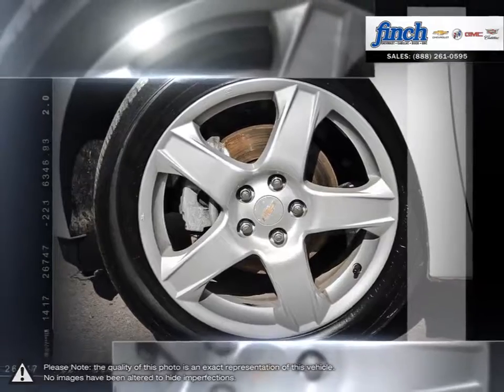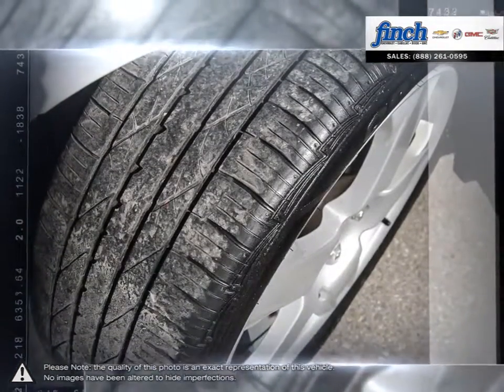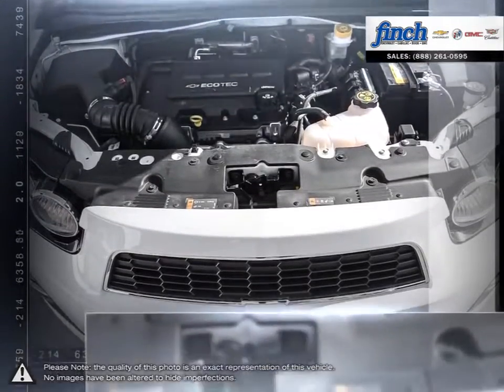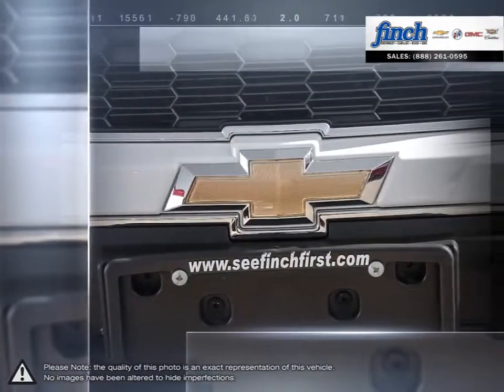Get ready for a driving experience unlike any other, because Sonic offers the available power you've always wanted. Any way you look at it, this is the total package.